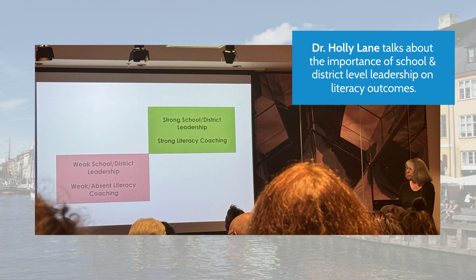Dr. Holly Lane talked about the different patterns she saw across schools and districts when implementing the U-FLY program. No surprise here — strong school and district leadership definitely matters.